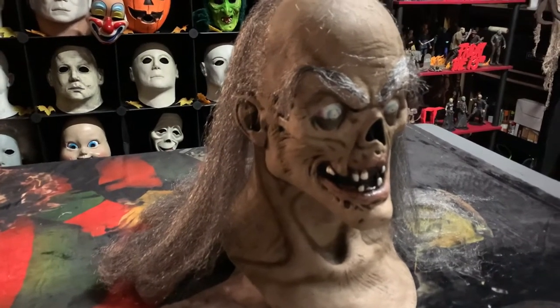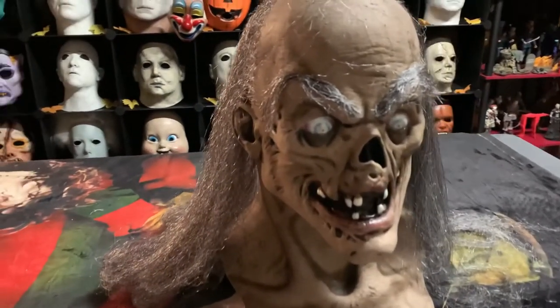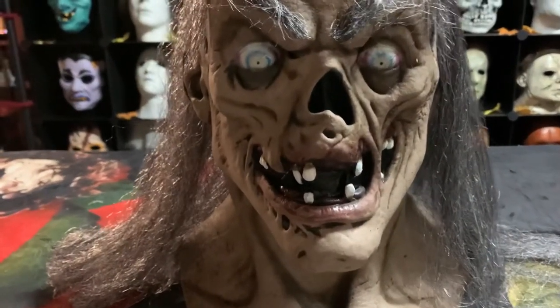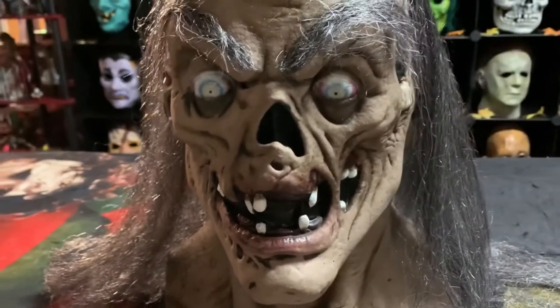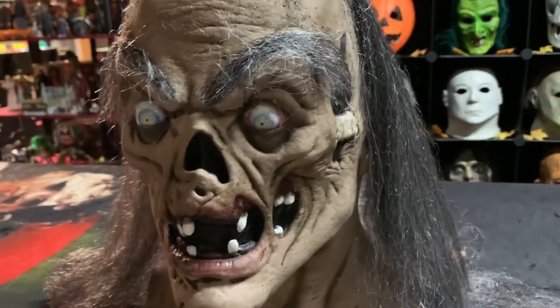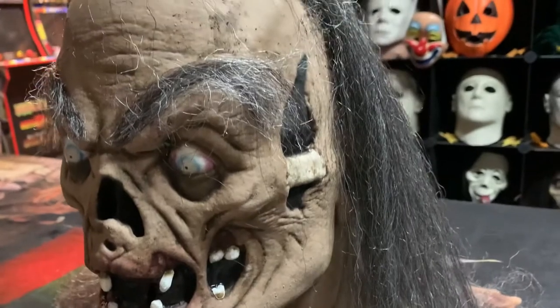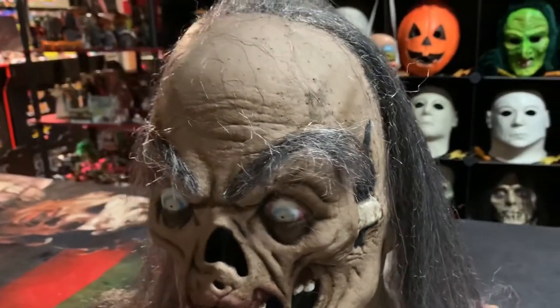So let me take you guys a little closer so you guys could take a closer look at it. Just look at the mouth, nose, eyes, all that good stuff guys. Check it out. So it comes with the eyebrows, hair, all that stuff.